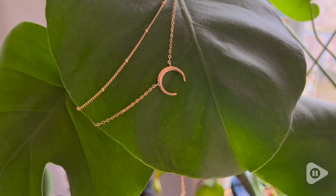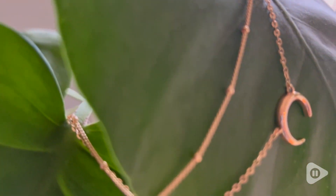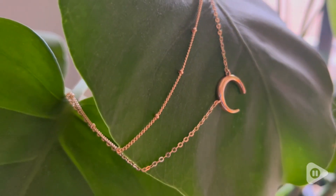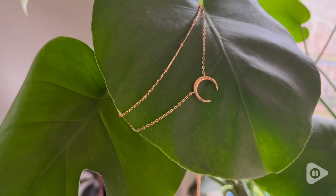I think this set is just so stunning and I love that it is perfect for everyday wear. They're made with high quality materials that are not going to fade, so they're perfect for long-term wear and they're just so minimalistic and dainty. I am just so impressed with the quality of these necklaces.